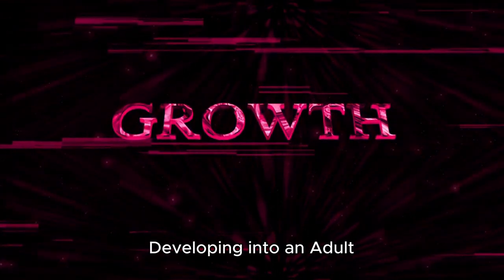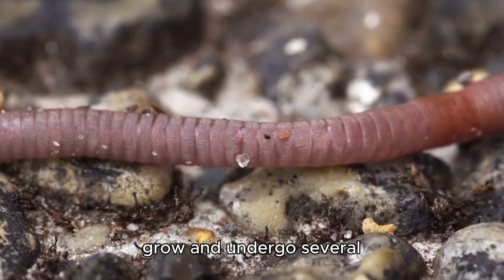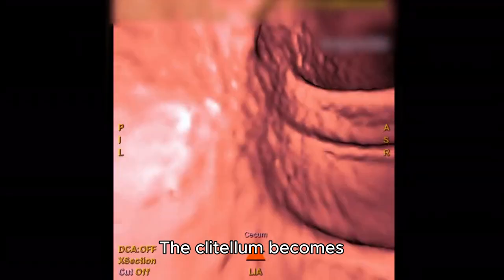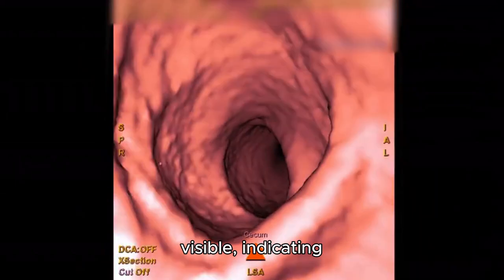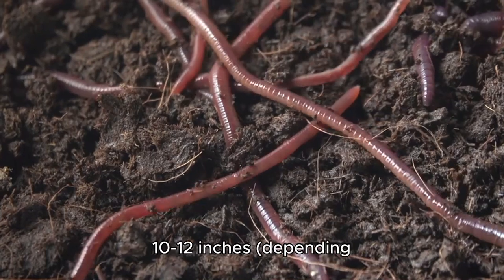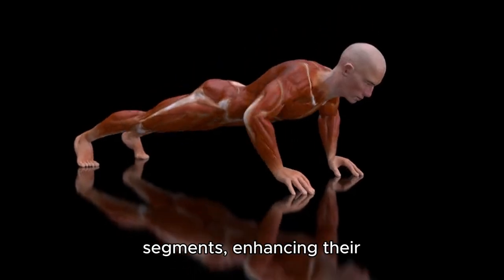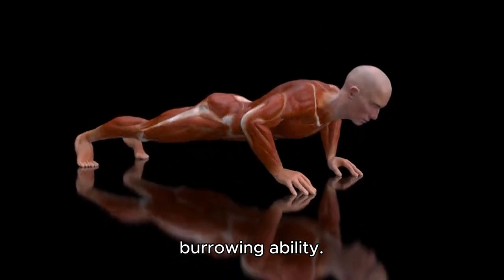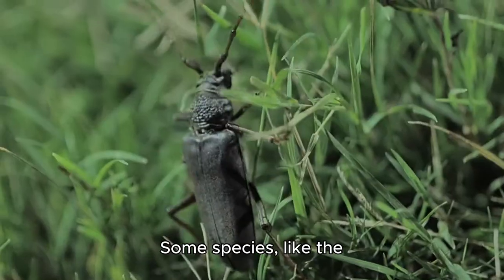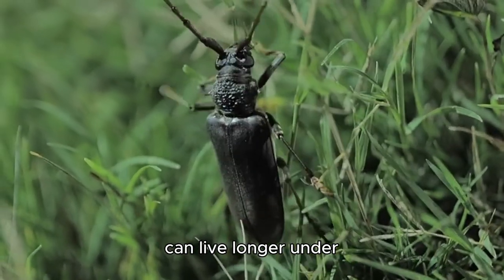3. Growth and maturity: developing into an adult. As juvenile worms feed, they grow and undergo several molting stages, shedding their outer cuticle. Key changes during growth: the clitellum becomes visible, indicating sexual maturity, usually within two to three months. Earthworms can grow up to 10-12 inches depending on the species. Their bodies develop more segments, enhancing their burrowing ability. Lifespan of an earthworm: most earthworms live 4 to 8 years in the wild. Some species, like the European nightcrawler, can live longer under ideal conditions.